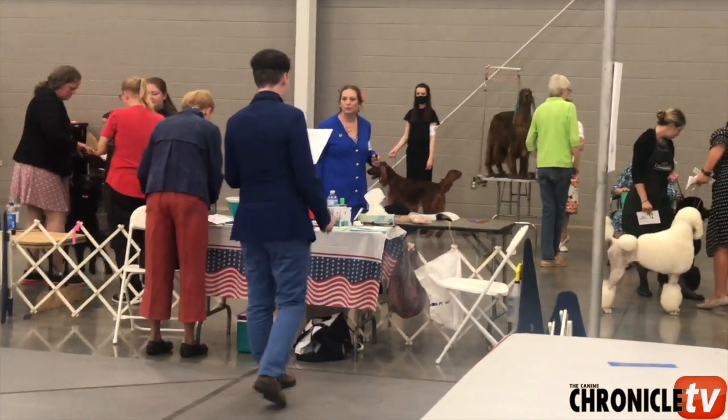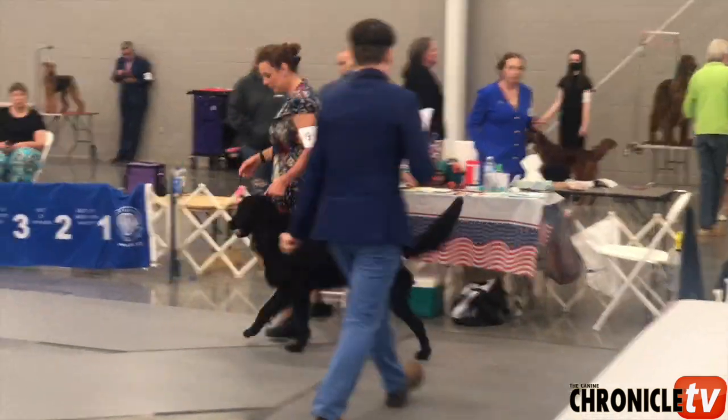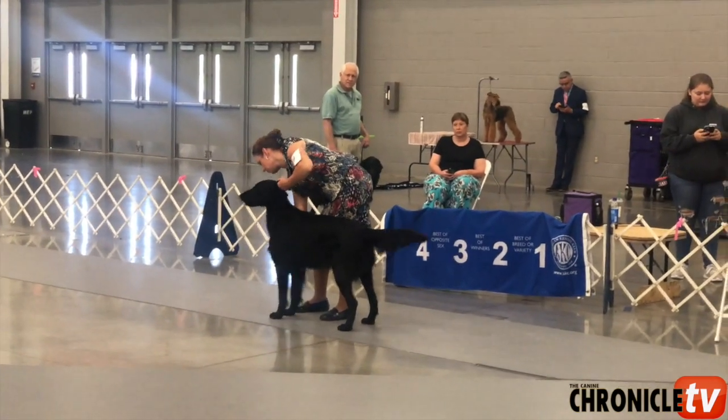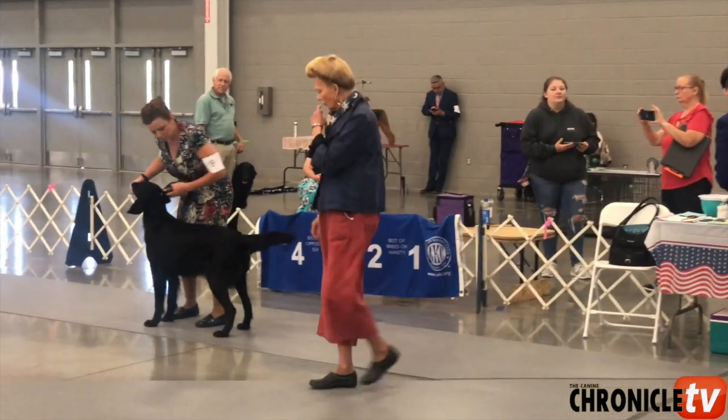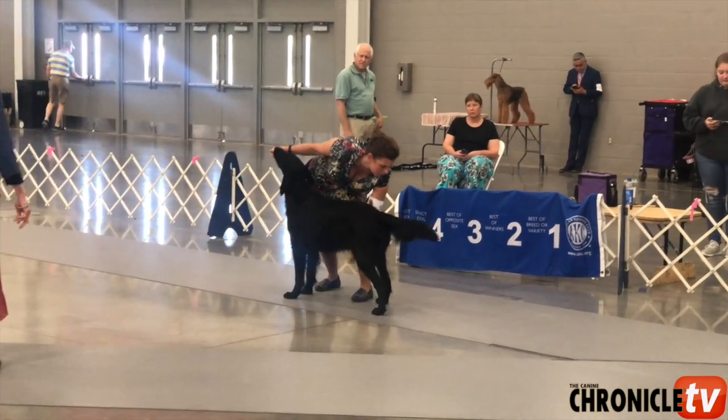They're going to call in the next breed. They were on standard poodles, now they're starting flat coats. So the ring steward called in the first flat coat entry. I really hope this helps on how to enter the ring at the breed level judging.